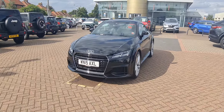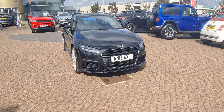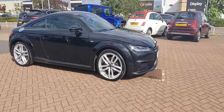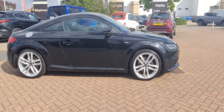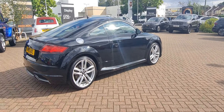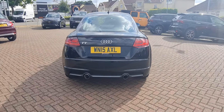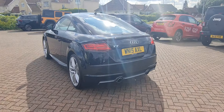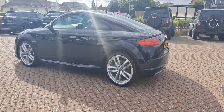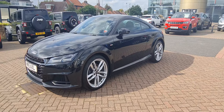Hello, welcome to Motor Vogue here in Norwich. Here we have just taken in part exchange this 2015 Audi TT. It's a TTS S-line edition, finished in metallic black, and has the five-spoke split alloy wheels. This vehicle has just come in part exchange today and is currently awaiting to go through its preparation and refurb.